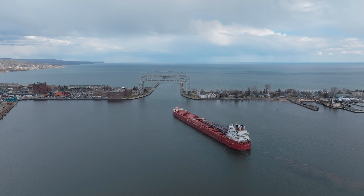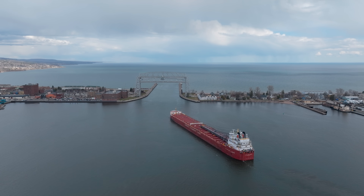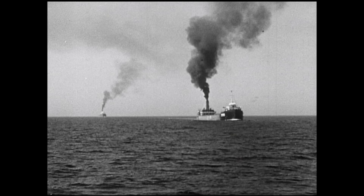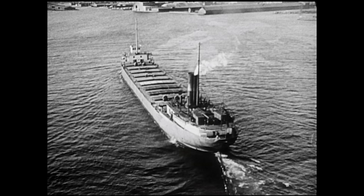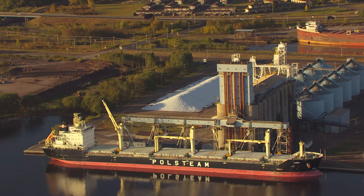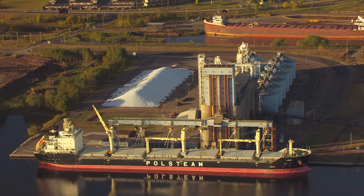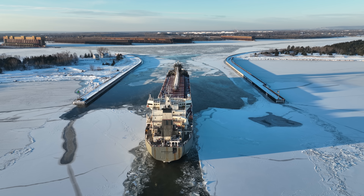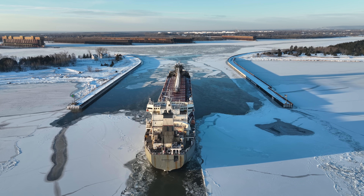The Great Lakes form the largest inland freshwater transportation system in the world. Since the 19th century, they've served as the backbone for moving iron ore, coal, grain, and manufactured goods between the American heartland and the Atlantic Ocean. Ore from Minnesota and grain from the Midwest can travel by ship all the way to steel mills or export terminals on the east coast. Barges and freighters are efficient at moving bulk cargo in a way that rail and trucks can't match.